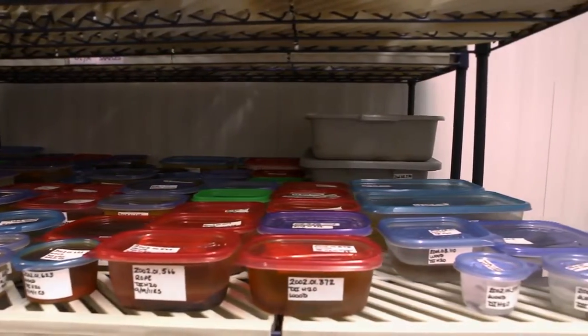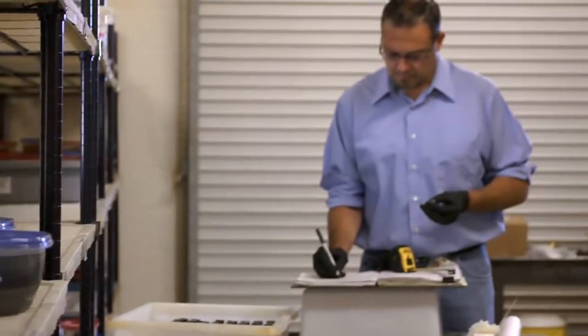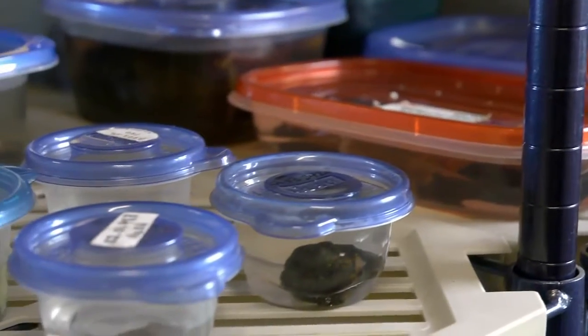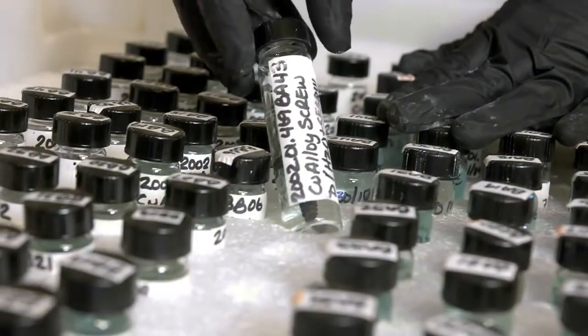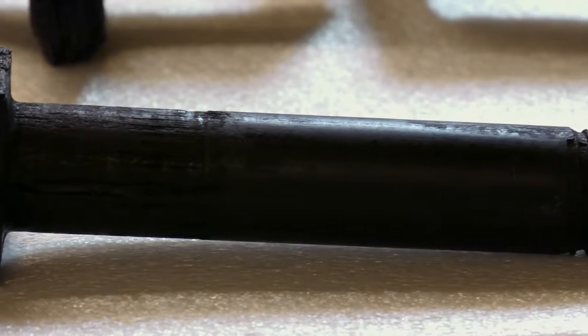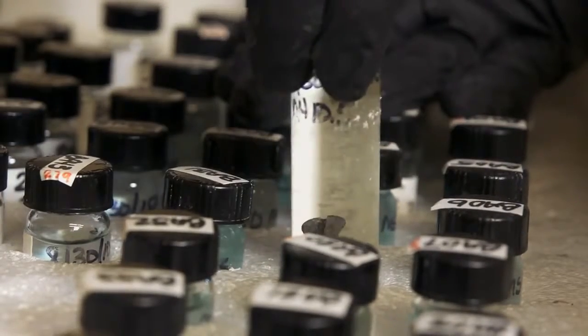I am the conservation technician for the USS Monitor project. Basically, my job is to number and document where objects come from. The first thing I do is give it a number — a particular number that coincides with the year that the object came up, the batch that it came up in, and the number of wherever it came from. The second thing I do is document where exactly objects came from. So basically, at the end of this project, when everything gets put back together, it's going to be my job to make sure that people know which bolt came out of which hole and which nut went on that bolt.